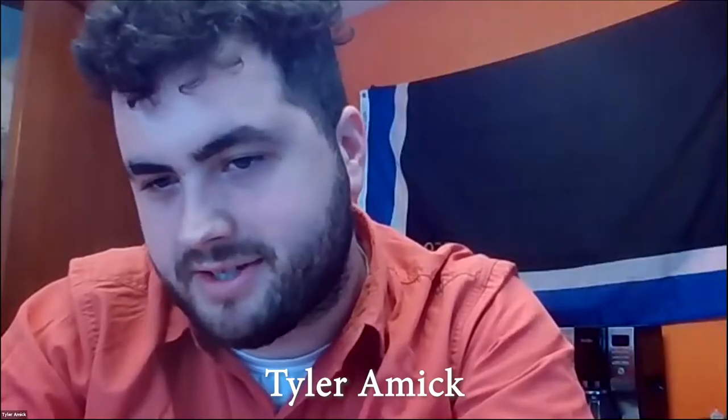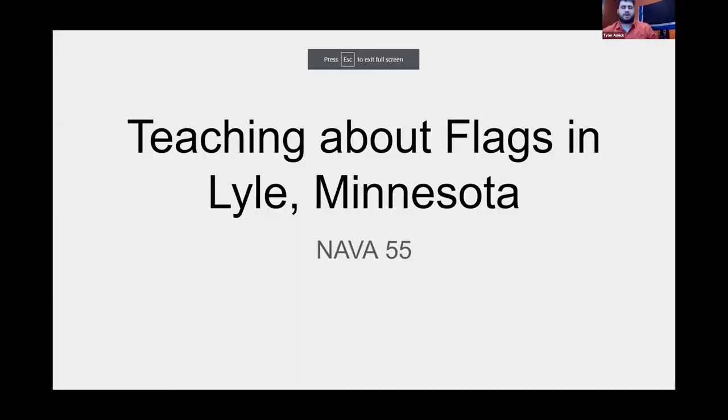Coming to us this morning here on the east coast of the United States is Tyler Amick. He teaches middle school geography and language arts for Austin Public Schools in Minnesota. He formerly taught in Lyle, Minnesota, and joined NAVA in 2012. Tyler will be presenting on teaching about flags in Lyle, Minnesota. Tyler, over to you.